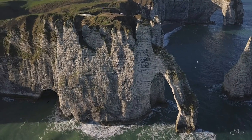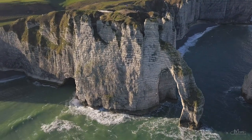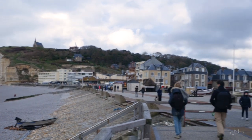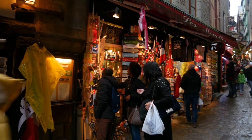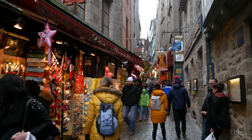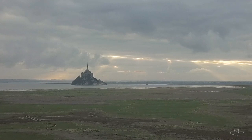The region of Normandy in northern France is a beautiful place that's been on my list of destinations for a while. For Easter holidays last year we finally decided to pay a visit and drove all the way up from southern Germany to see the two spots I wished to photograph the most: the white cliffs of Etretat and the famous island of Mont Saint-Michel.